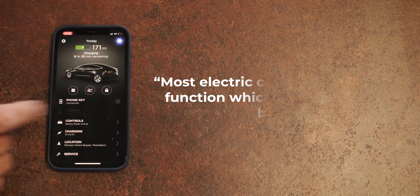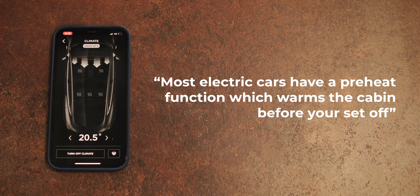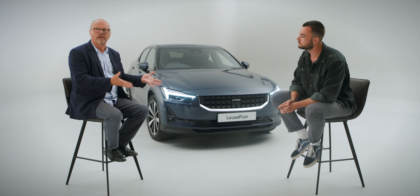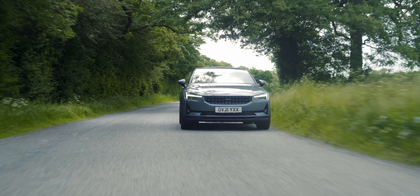Most electric cars have a preheat function which warms the cabin before you set off, so you can throw your plastic ice scraper in the recycling bin. But the cold weather will affect range. In the depths of winter, if you have the heating on full, you might lose up to 25% of the range. It's not dissimilar in a petrol-powered car — that uses more fuel, it's just been a little bit more obscured. And if we're being really honest, you're unlikely to fancy a 200-mile drive on a freezing cold day anyway.